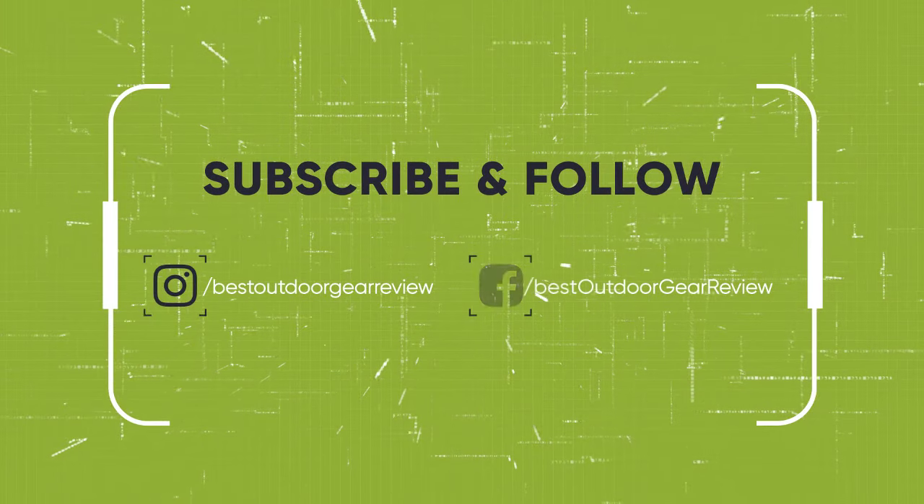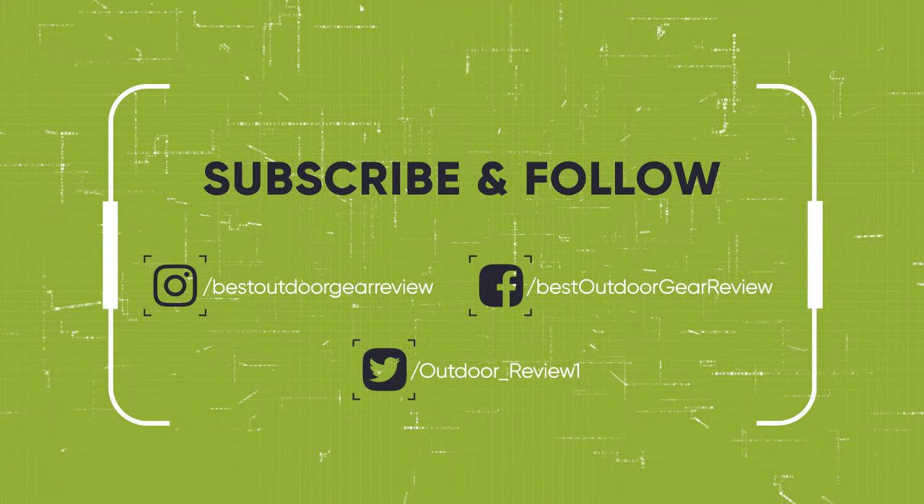We hope you've enjoyed. If you did, please leave a like on the video, and if you're new here, hit that subscribe button. Until next time, have a nice day.